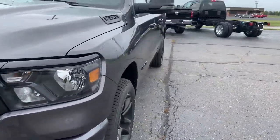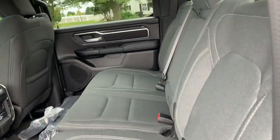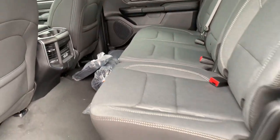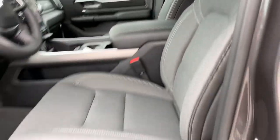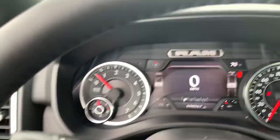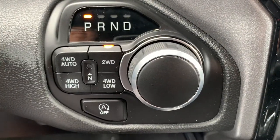We'll go check out the inside. Got cloth interior, the Ram bins, some extra storage, floor mats. The driver seat is power adjustable. Menu controls, cruise control, and four-wheel drive options.